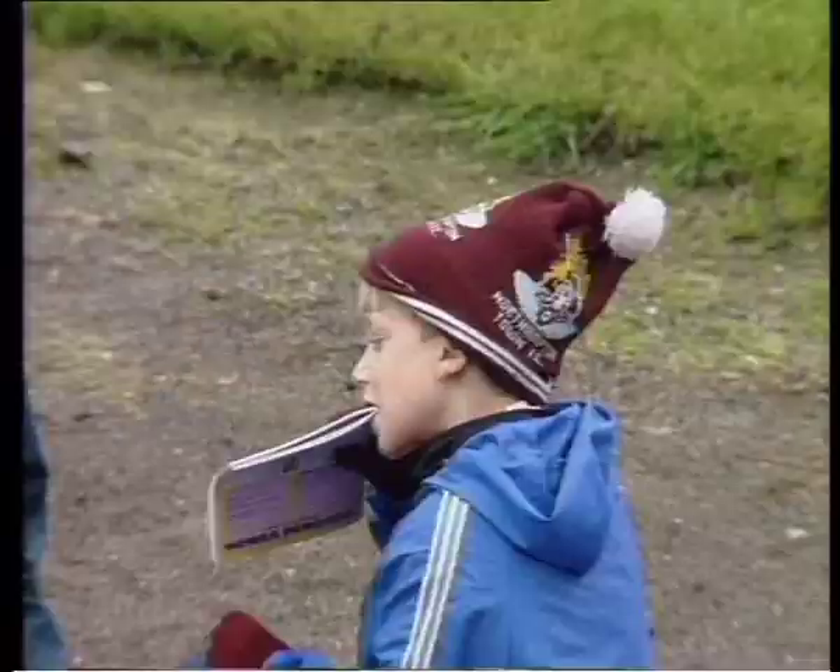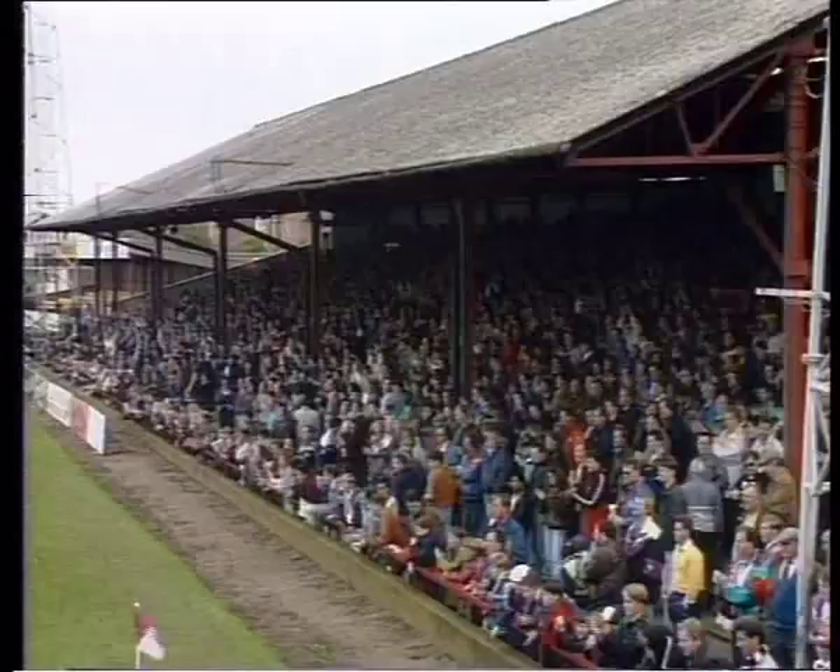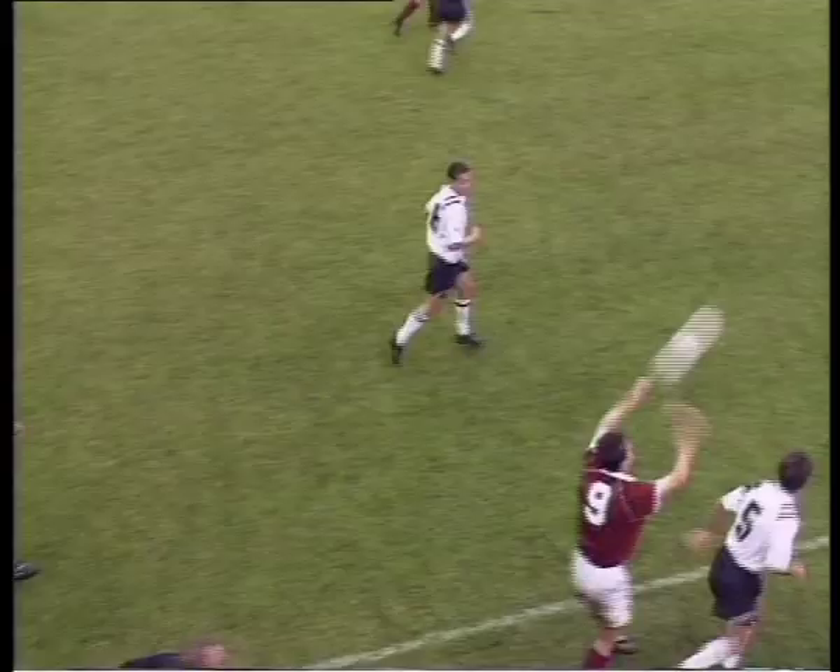A belated start to the season as usual for the Cobblers home fans, and at last a chance for Rob Marshall to sell the 'What A Load of Cobblers' fanzine. Hereford were the first team to come to the county ground in the 92-93 campaign, and for the 2,668 supporters who attended, it was a chance to be at a game which will feature in sports quizzes for years to come, when football history was made as Hereford became the first club to have four players sent off in one match.